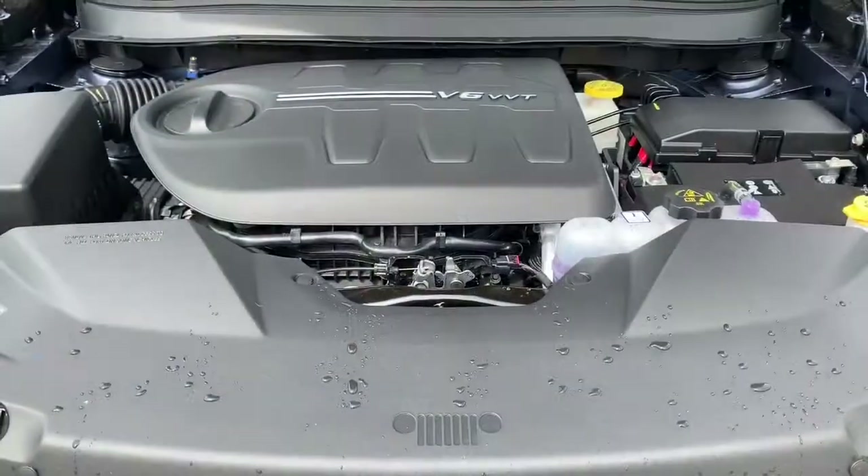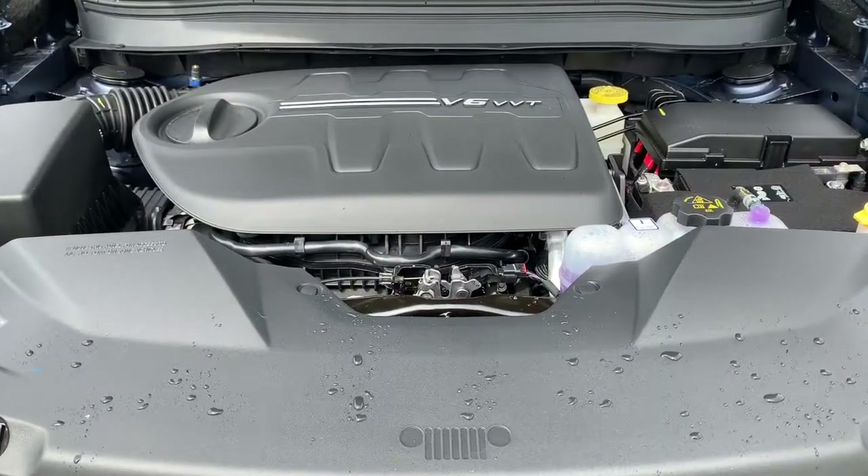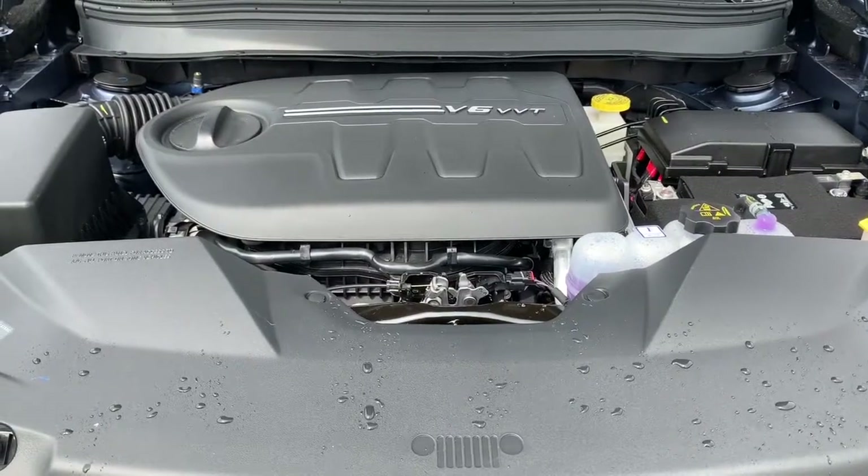Under the hood, this Cherokee has a 3.2 liter V6 Pentastar VVT engine with ESS powering a 9-speed automatic transmission.